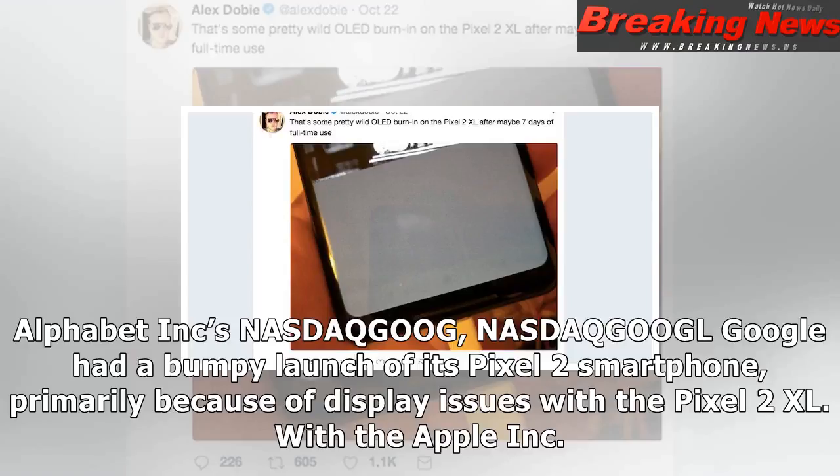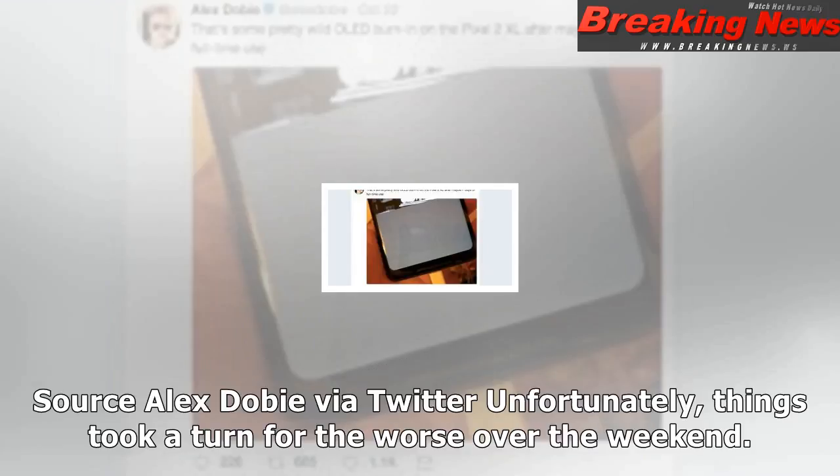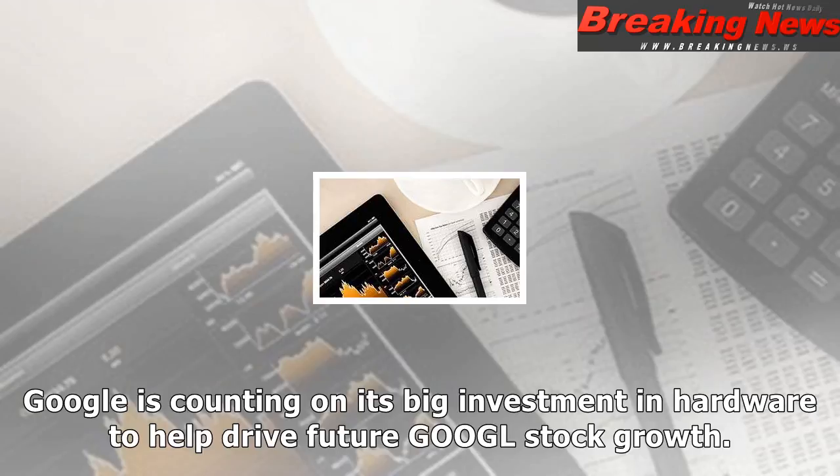Alphabet Inc.'s (NASDAQ: GOOGL) Google had a bumpy launch of its Pixel 2 smartphone, primarily because of display issues with the Pixel 2 XL. With the Apple Inc. (NASDAQ: AAPL) iPhone X available for pre-sales starting at the end of the week, the pressure is on for Google to get past this and ramp up Pixel sales. Unfortunately, things took a turn for the worse over the weekend. New complaints are surfacing about the Pixel 2 XL display, and these may be even worse than poor color reproduction — screen burn-in.